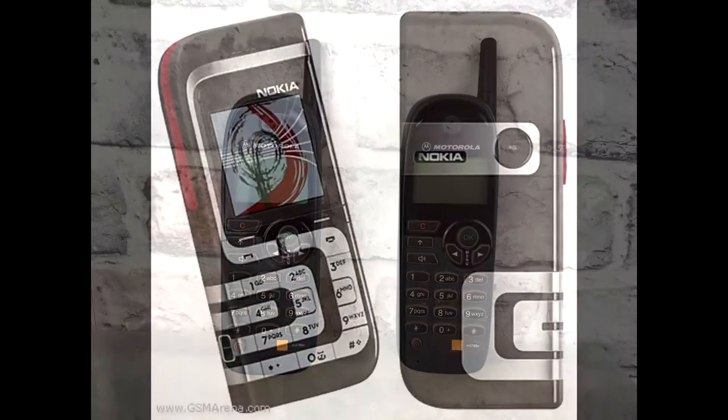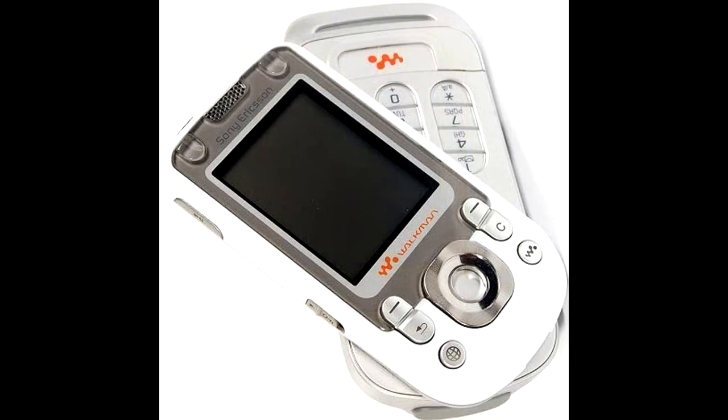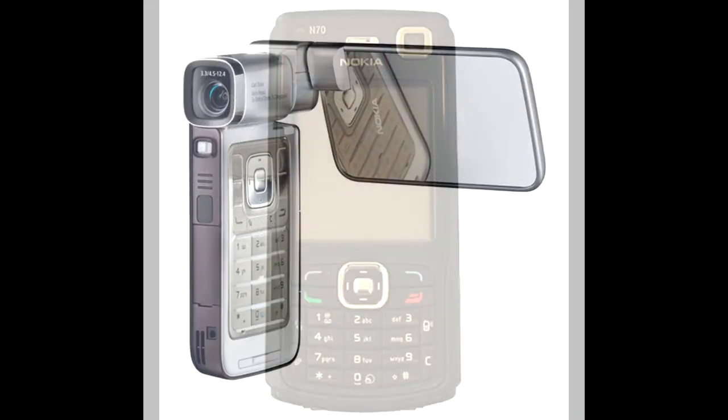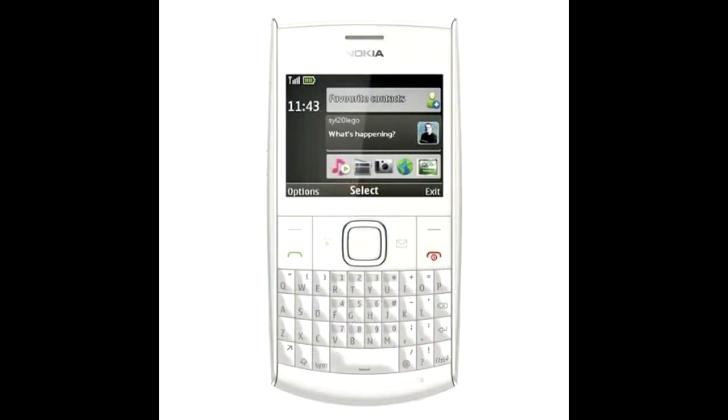Friends, today I will discuss about some phones which changed the revolution in technology with their uniqueness. Since I didn't have these phones with me right now, I am using other channels' videos for this. I will link their videos in the description. So let's get started.